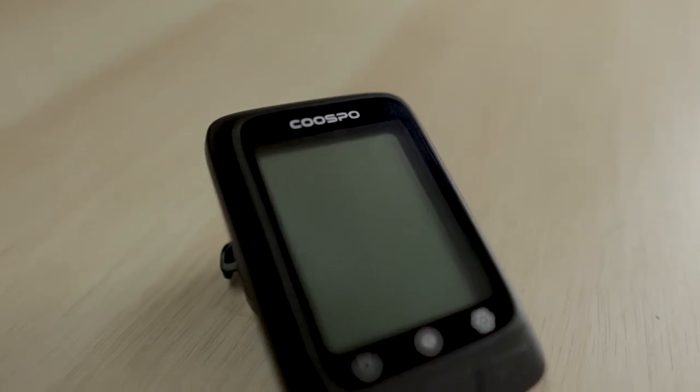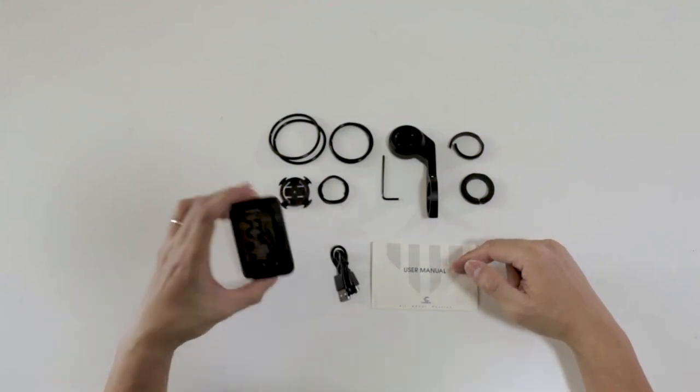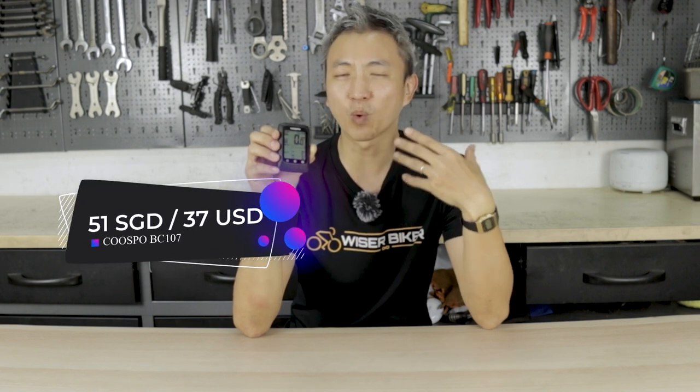I also like the build quality of the Kuzbos BC107. The exterior design is very sleek, clean, and simple, and the buttons are easy to use — straightforward and operable with one hand, which is very important. Kuzbos is also generous with spare parts; the unit comes with two different bicycle mounts and a few sizes of rubber bands for handlebars of different widths. And lastly, the price is not expensive at all — just a few dollars more than the Source G Plus — and you can get it easily for about 51 Singapore dollars.